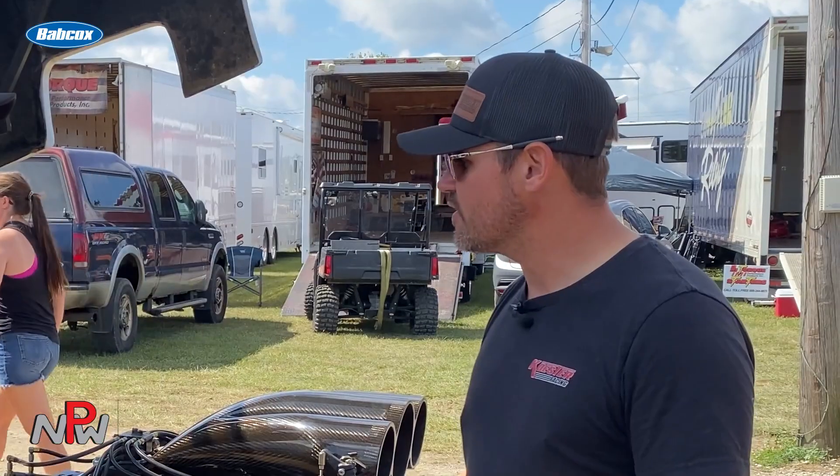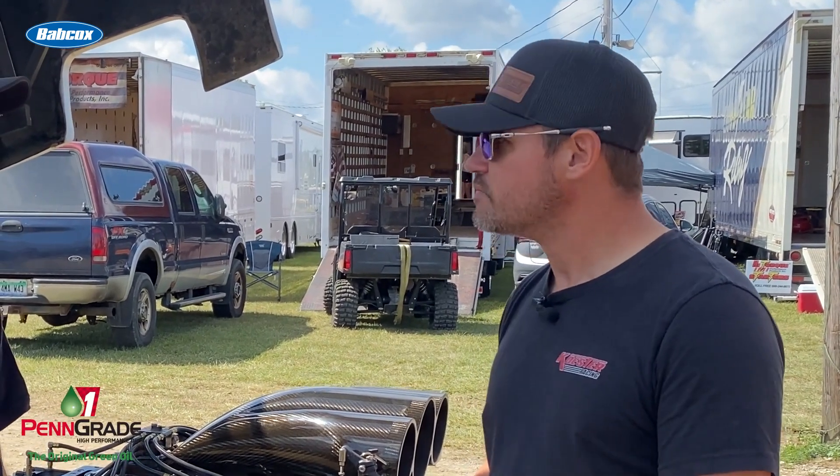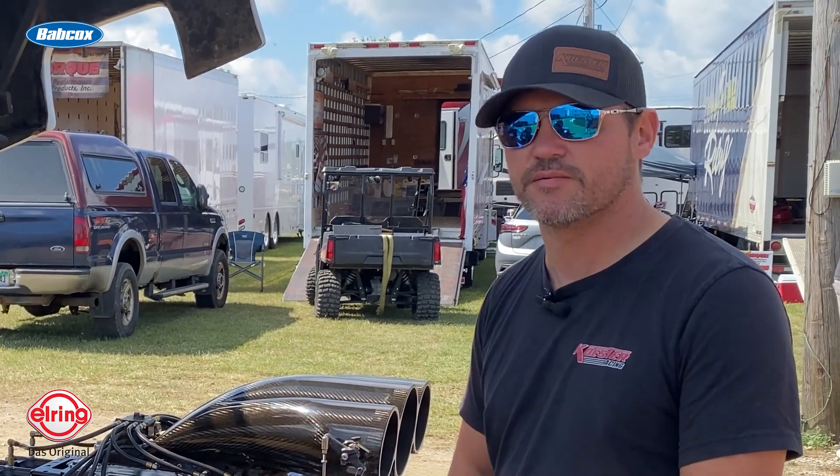What particular class is this truck? This is in the 2WD truck class, so you see all kinds of different variations of body styles and whatnot, but most of them use this base type of engine in them.